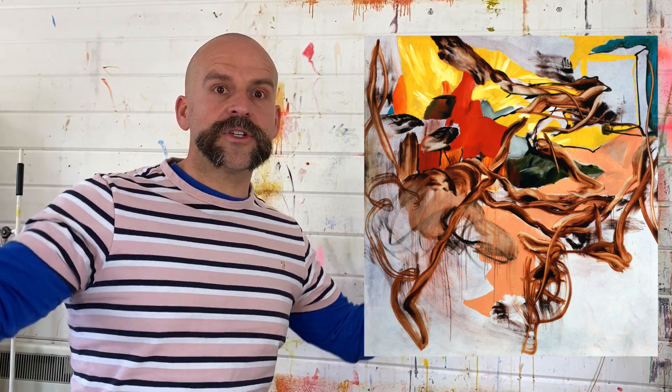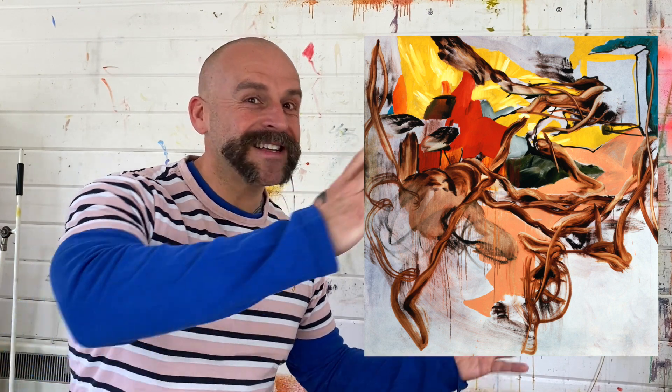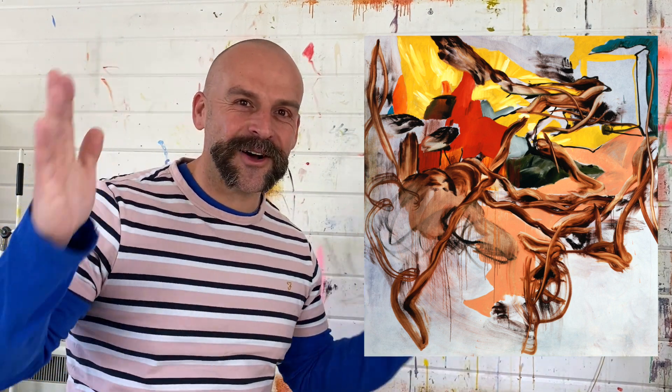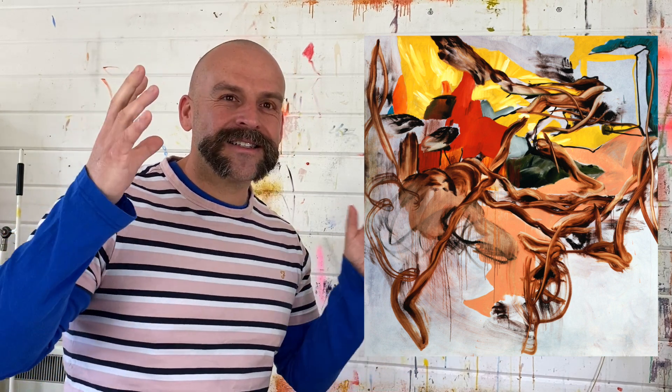And that's the end of the description. This has to be the most complicated and difficult painting to actually describe to everybody. So I hope you enjoyed it. Charlene Van Hale, one of my favorite painters. Goodbye, see you next week. Bye.